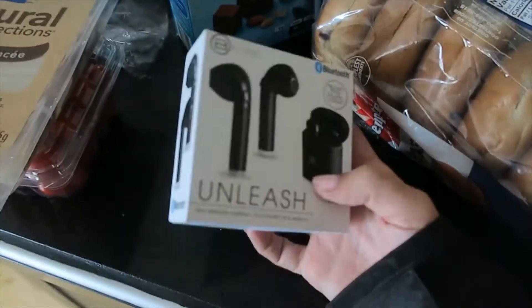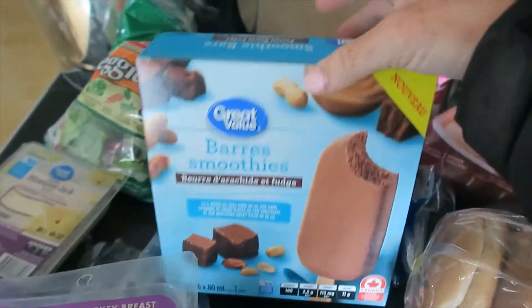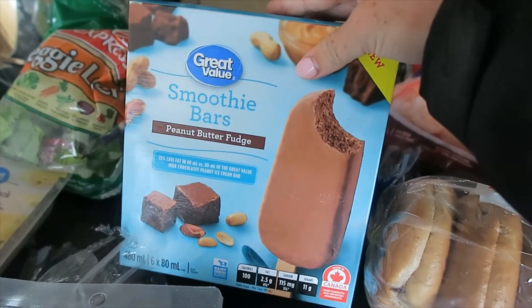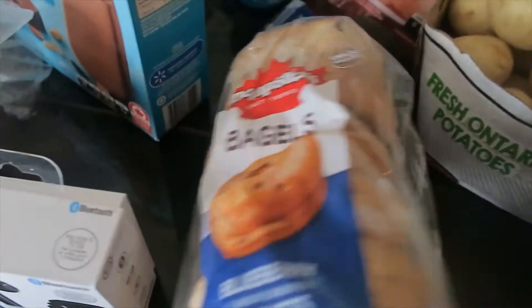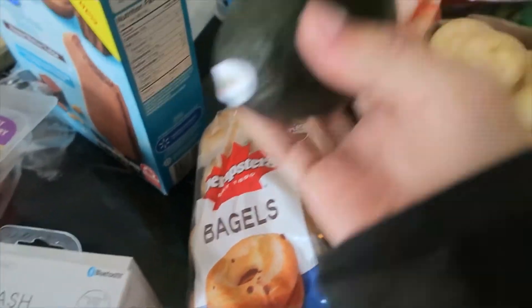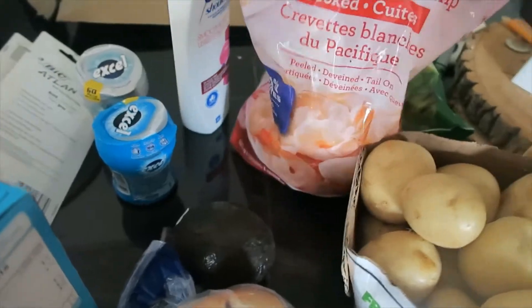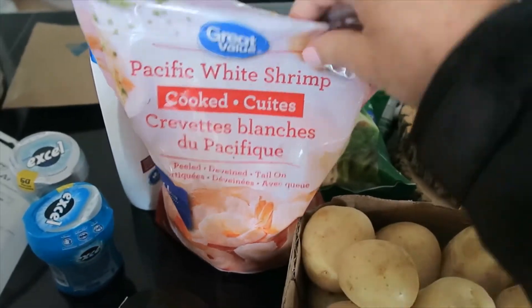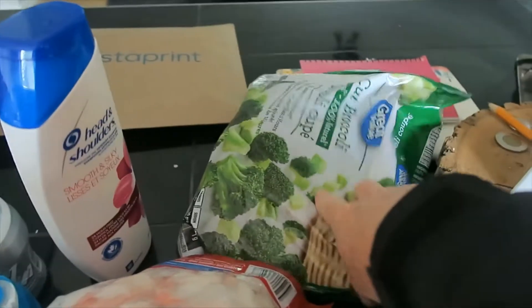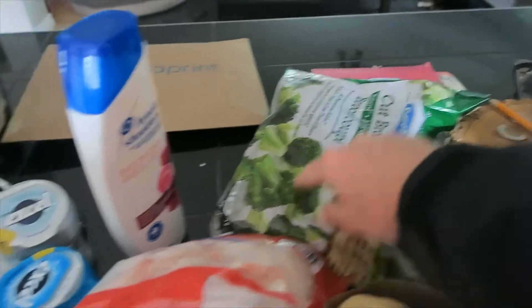I got these Bluetooth headphones — they're only $20, from Giant Tiger. Everything else is from Walmart. I'm excited to use these and not have to use a cord. I got these smoothie bars, peanut butter fudge — they're only 100 calories and really, really good. I got blueberry bagels for Derek, one avocado, and a bag of shrimp. I've never bought shrimp before but I think I like it so I'm going to try to cook with it. Then I have broccoli florets that I'm going to use for my lunch today.